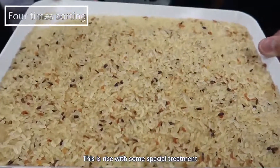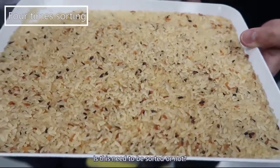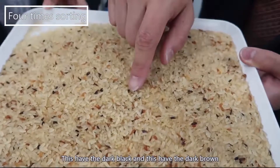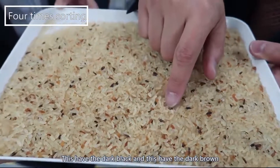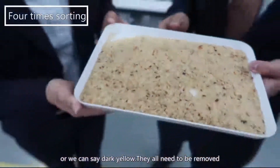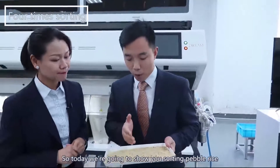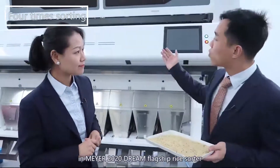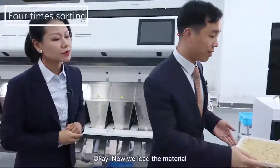This rice has some special treatment. Does it need to be sorted? Yes, correct. This has the dark black and this has the dark brown, or we can say dark yellow — and all need to be removed. Today we are going to show you sorting purple rice in Maya 2020 Dream flagship rice sorters. Now we note the material.